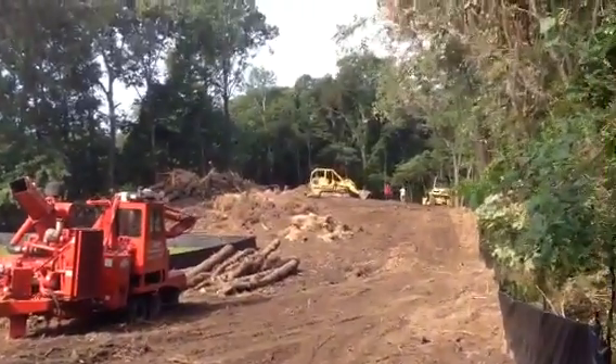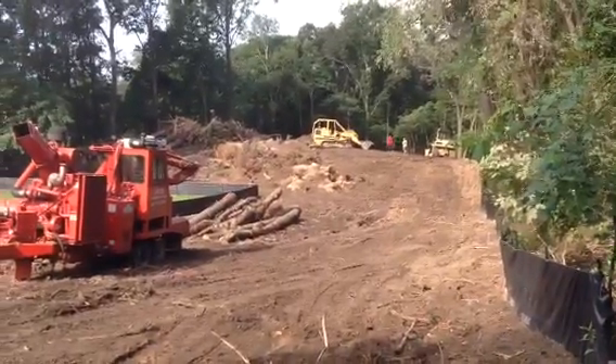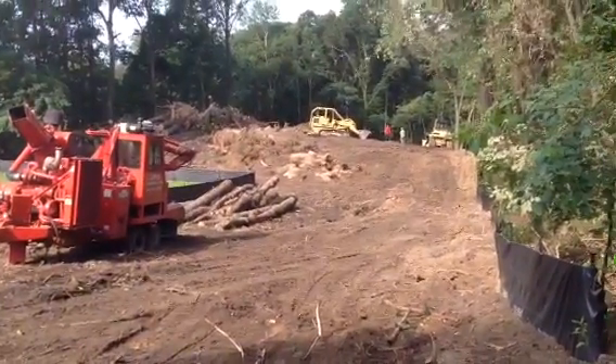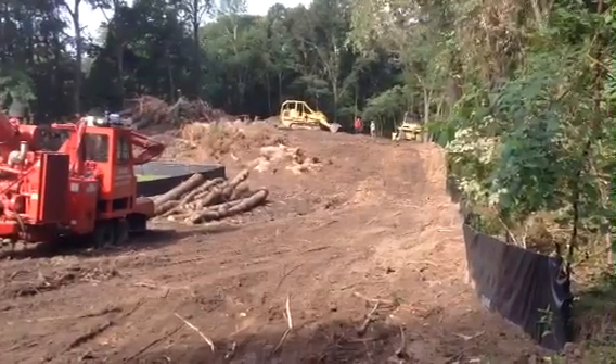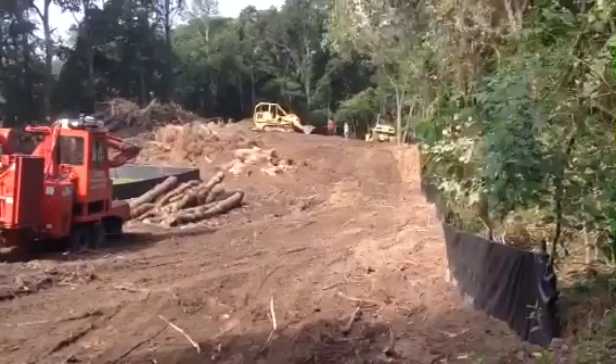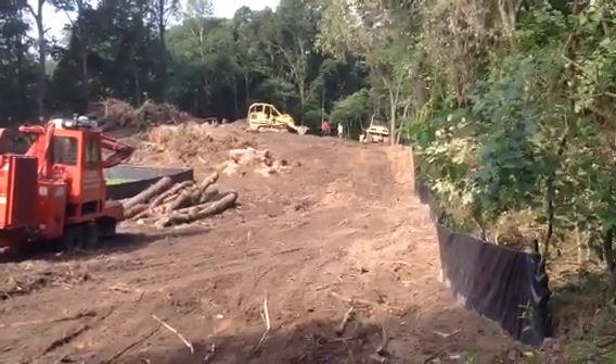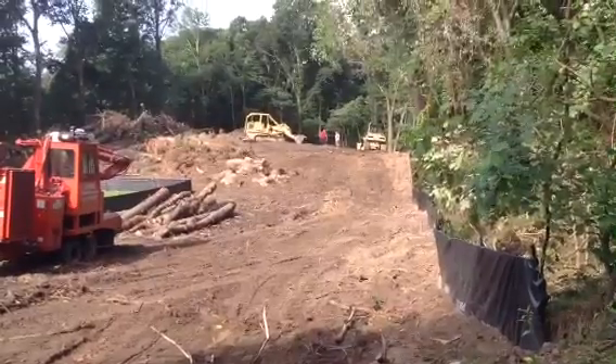A nice wooded private site. One single cul-de-sac goes in — a great place for kids to play. Really beautiful, sandy, draining soils and a nice area close to the water here with Chesapeake and Rock Creek and Stony Creek and Patapsco.